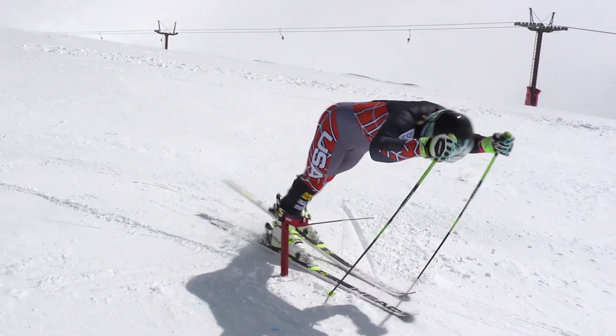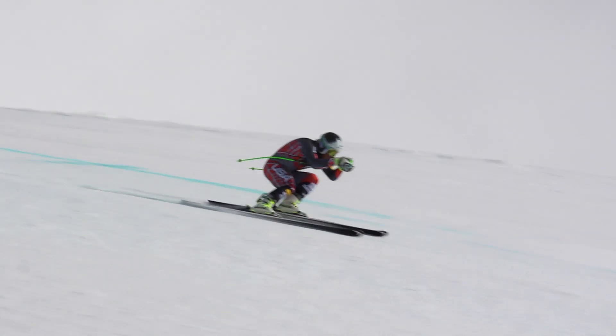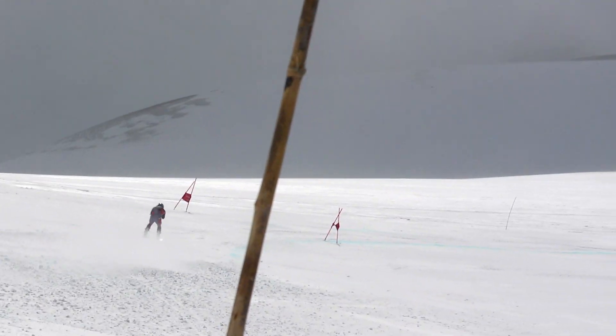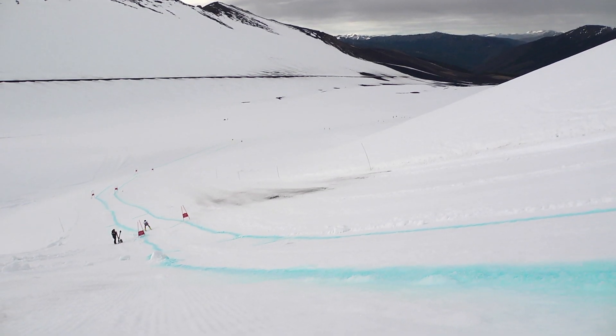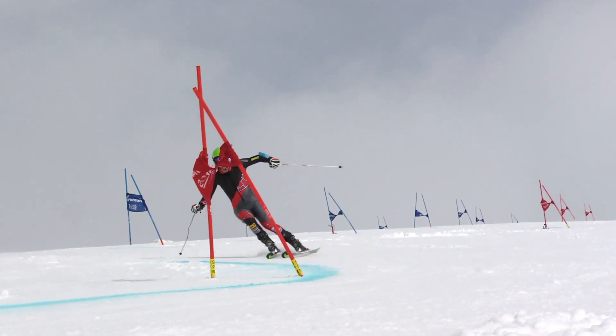We've actually had great training. Normally, this is a camp we do a little bit further north in Chile. This is a place we've never been, and it's been great. We've got a huge variety of training. There's a lot of different hills. We've been mainly focusing on downhill and Super G when the weather cooperates, and supplement GS in there when it's not quite as nice out.